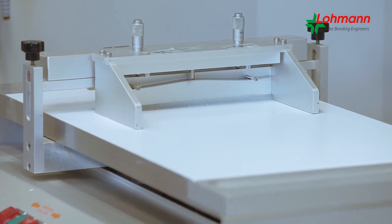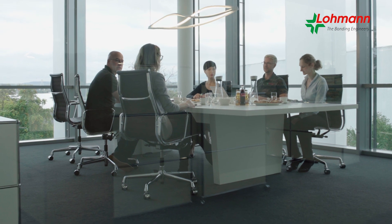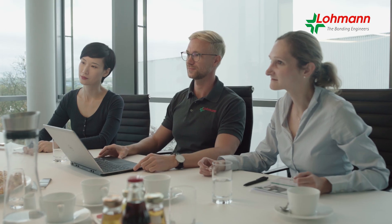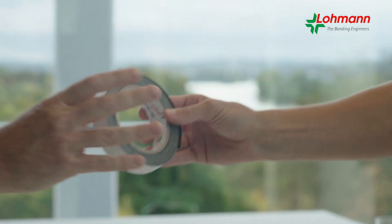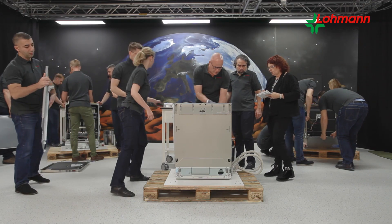First, the team creates an idea by means of all the advantages a double-sided adhesive tape has to offer. Our experts deliver the solution for individual and innovative design ideas of the industry. Our bonding engineers cultivate a very practical and target-oriented approach.